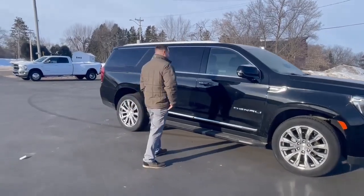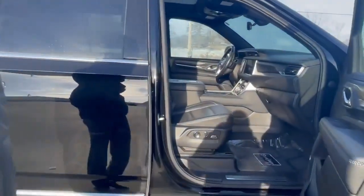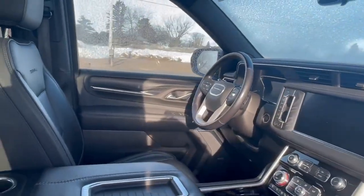Let's go ahead and take a look inside here quick. Inside you're going to get all premium leather. It'll be heated and cooled front seats with a heated steering wheel, and a beautiful full-size infotainment center.